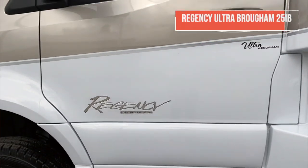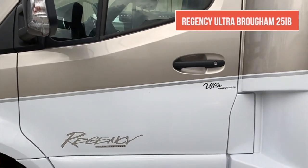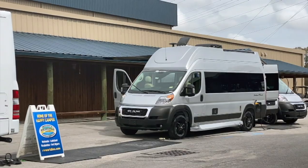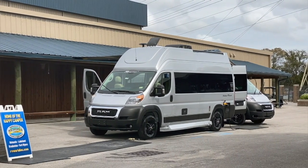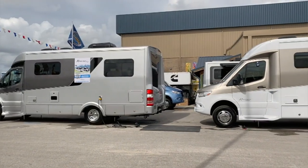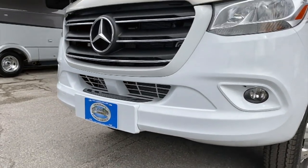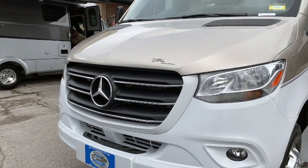Now inside the 2020 Regency RV model 25 IB. For those who haven't heard of Regency RV, they're a relatively young company — about a year and a half old — out of Fort Worth, Texas. They produce only Class B and Class B+ or downsized C's, some with a slide but most without. This particular model does not have a slide; it's about 25 feet long, built on the new 2020 Mercedes chassis.